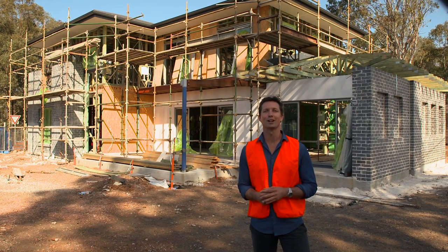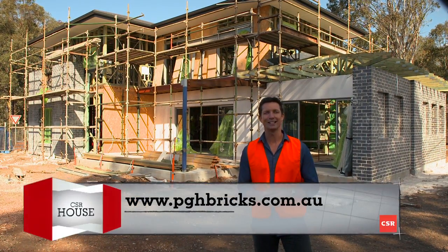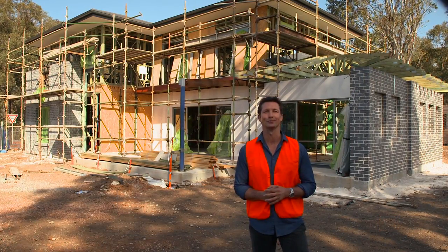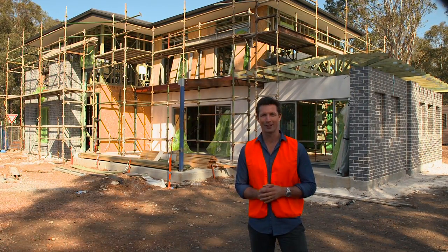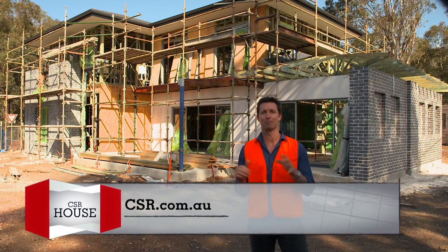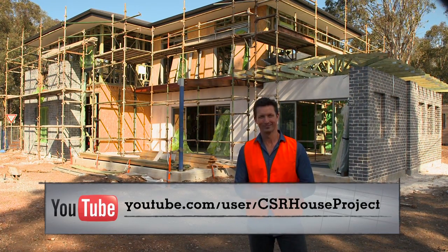Bricks are just part of our cladding combination. We'll have more about other cladding materials later, but in the meantime you can find out more about our bricks at pghbricks.com.au, or drop into one of our display centres for a consultation. We'll be back soon with more progress on the CSR house — catch up on all the latest news at csr.com.au or on YouTube. See you next time.